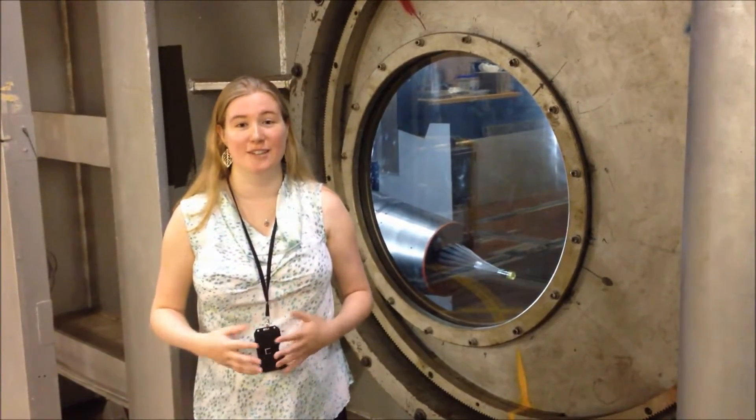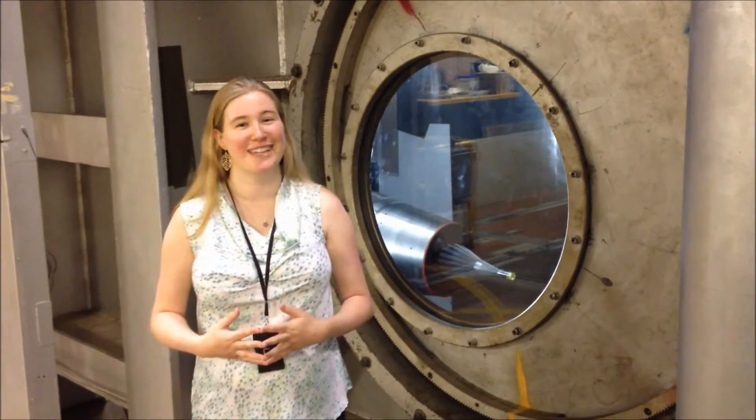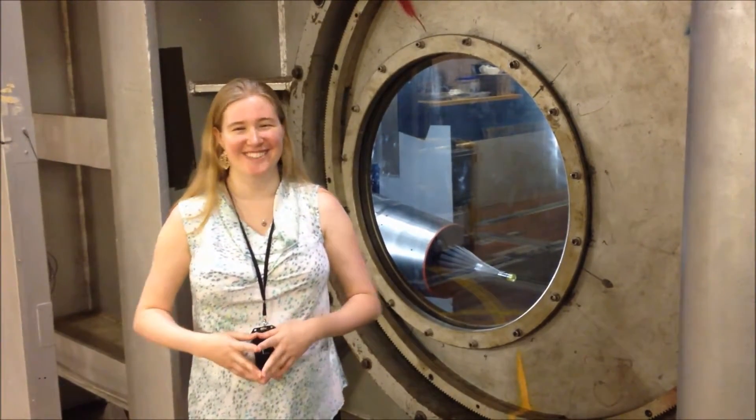I hope my video helped give you some insight into what NASA does in the realms of high-speed inlets and show you how much fun it can be to be a NASA intern. Thank you so much for joining me.